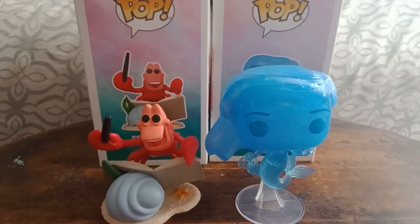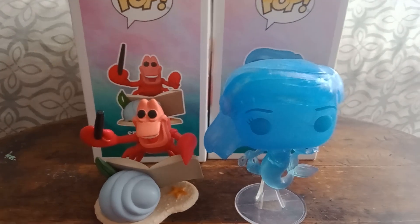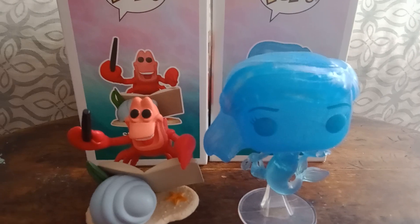Hello, Nick Fitbaxer here, and welcome to Nick Toy with You. Today we're doing the Funko Pop The Little Mermaid Entertainment Earth Series. Let me show you.